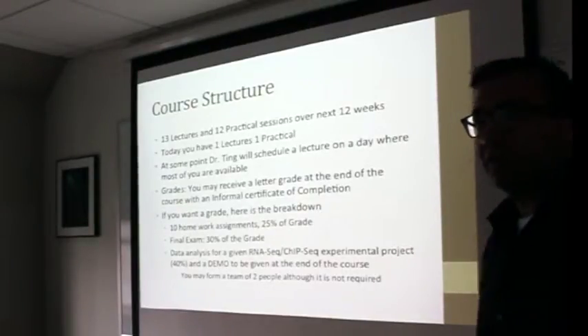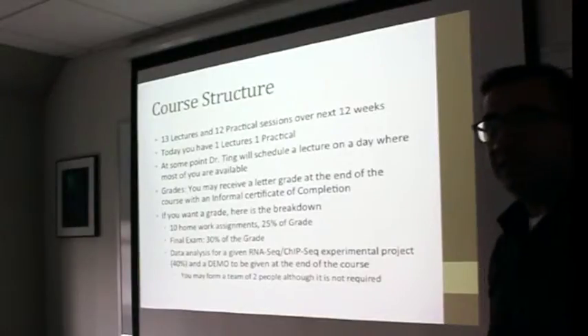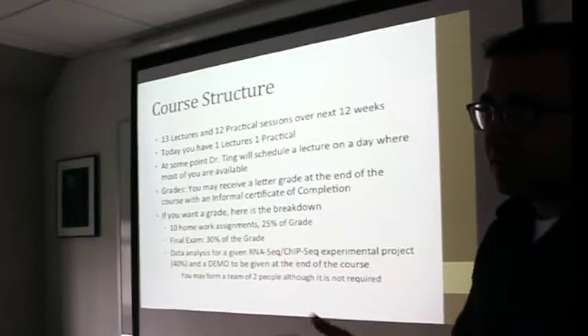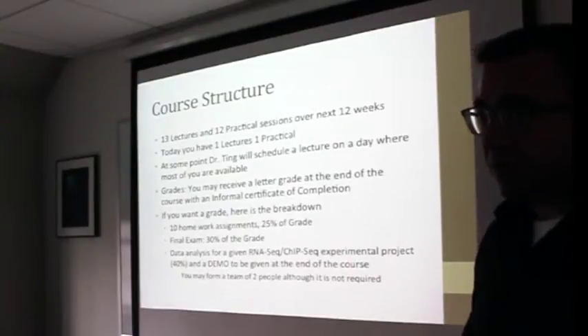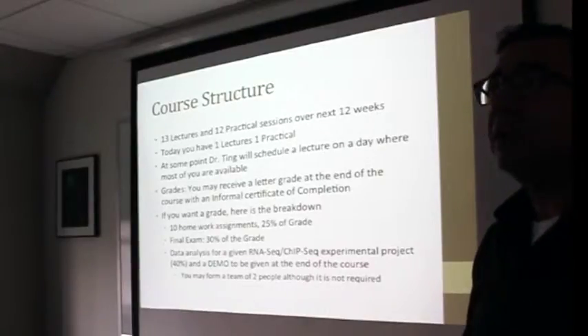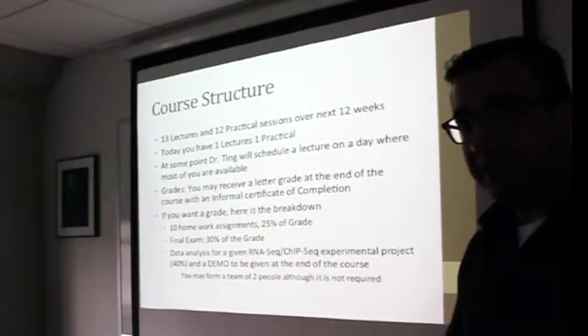Let's talk about the course structure. Over the next 12 weeks there will be 13 lectures and 12 practical sessions. There will be one extra lecture — usually last time we had two lectures. Today we're going to do a lecture and a practical. Dr. Ting, who talks about the introduction to next-generation sequencing, will schedule a time that works for everyone over the next 12 weeks, one lecture apart from the Monday time slot.